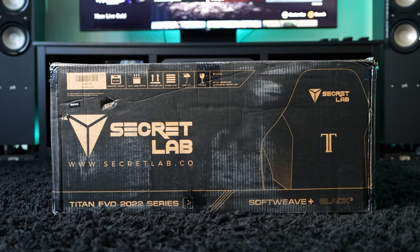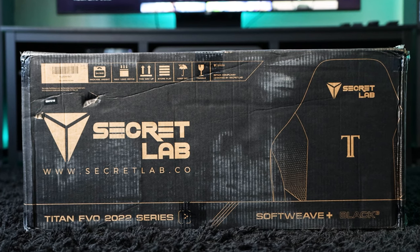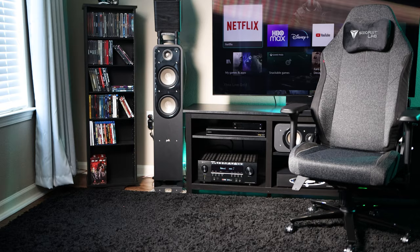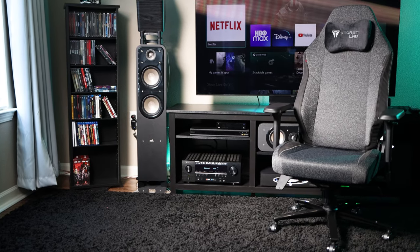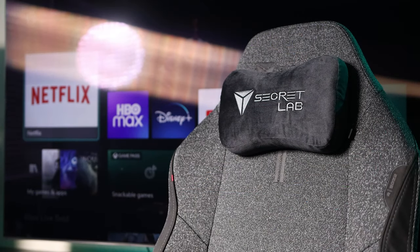The Secret Lab Titan EVO 2022 is here and after my review of the size small, I decided to buy the regular, which is recommended for taller people, to see if there would be a noticeable difference in comfort. Will buying the wrong size lead to a world of back and glute pain?